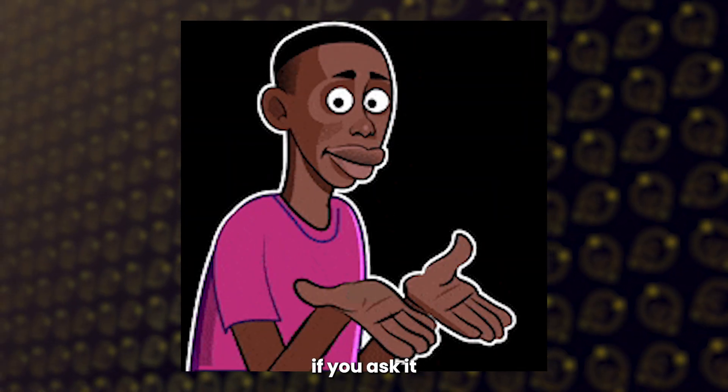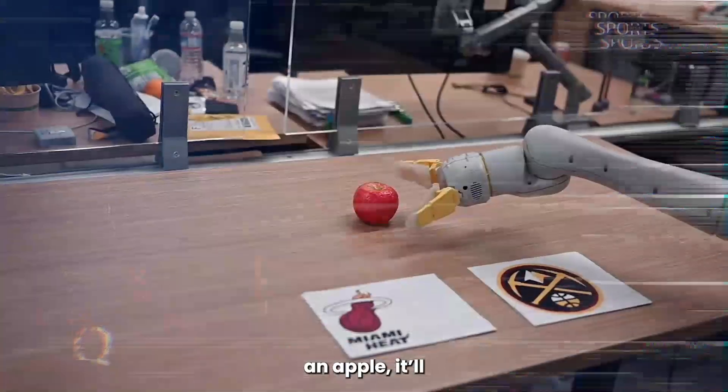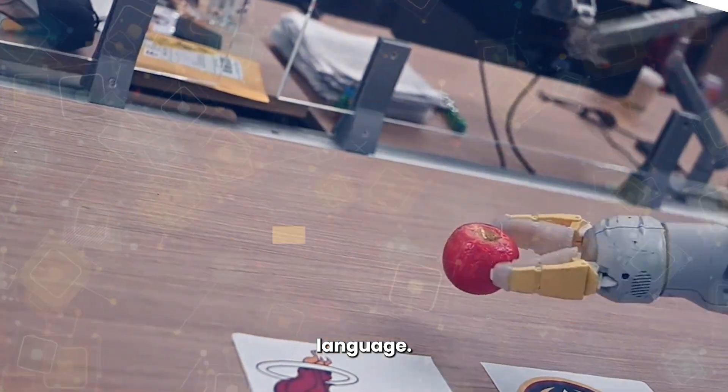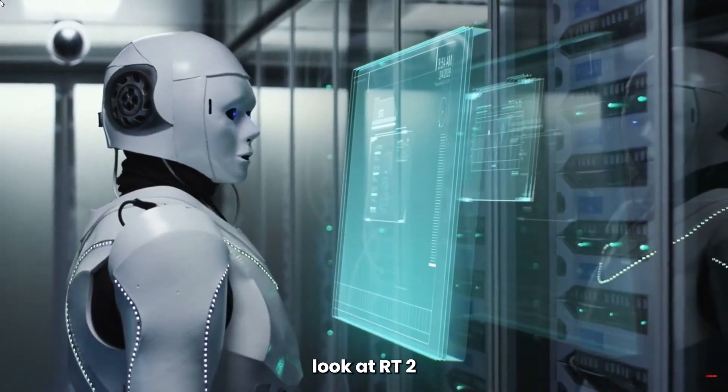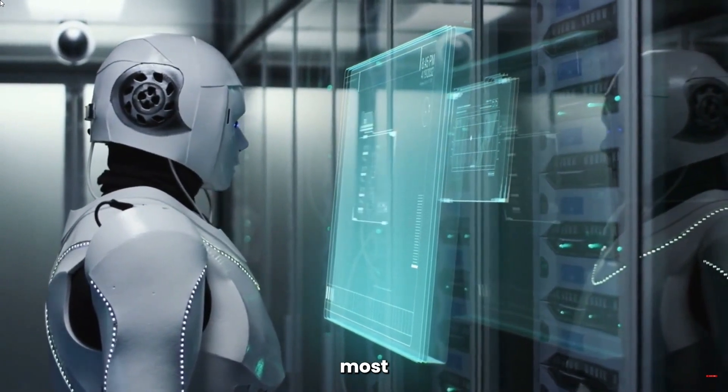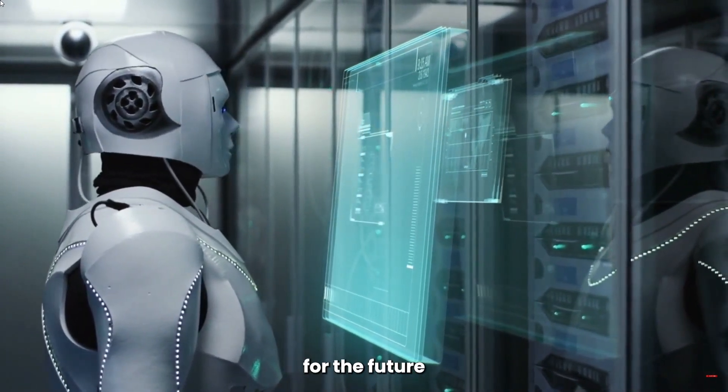For example, if you ask it to pick up an apple, it'll do so by reading or hearing a command in our natural language. We're going to take a closer look at RT2 and its capabilities. We'll see how it works, what it can do, and most importantly, what it means for the future of robotics.